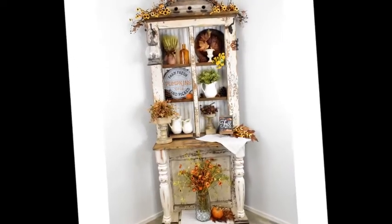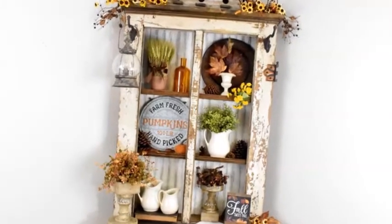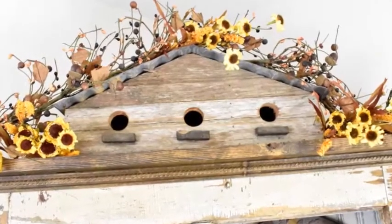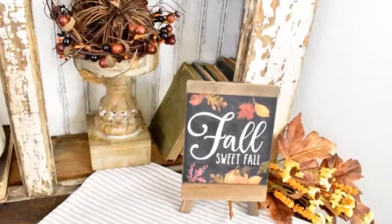What do you think — isn't this fall vintage door hutch just the cutest thing, all decked out for fall? I just love how the white chippy paint and all the old woods blend with the fall colors.